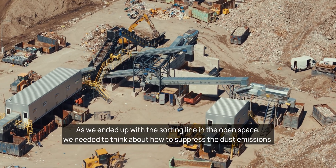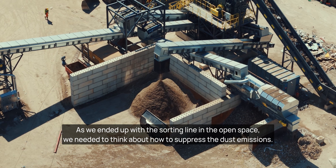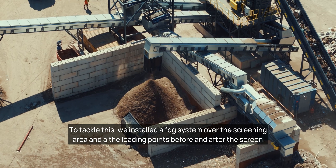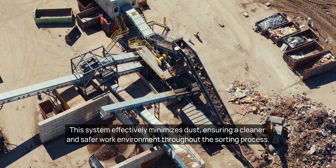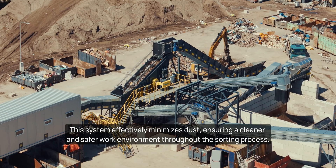As we ended up with the sorting line in an open space, we needed to think about how to suppress the dust emissions. To tackle this, we installed a fog system over the screening area and at the loading points before and after the screen. This system effectively minimizes dust, ensuring a cleaner and safer work environment throughout the sorting process.